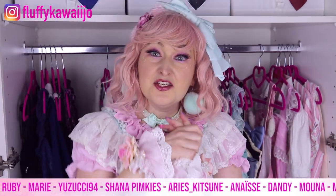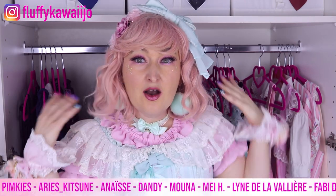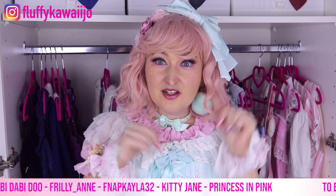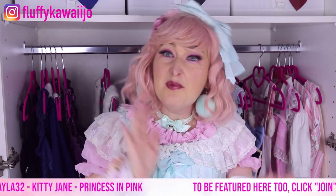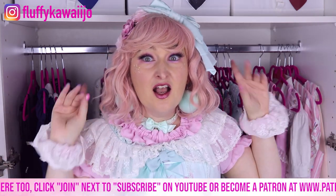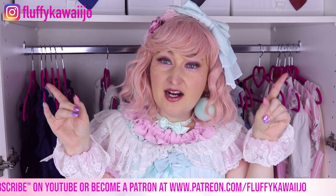Please tell me what is your favorite wig or how you like to wear your natural hair in lolita — write it down in the comments! If you want to see top five dresses, top five bags, shoes, blouses, everything, click on the playlist over there. I see you in the next video, and remember everybody can be kawaii. Bye bye!